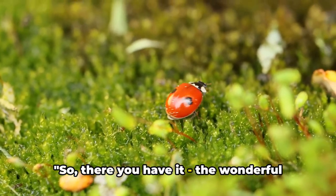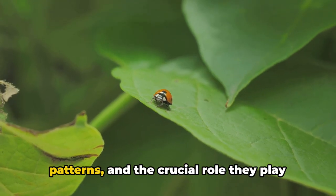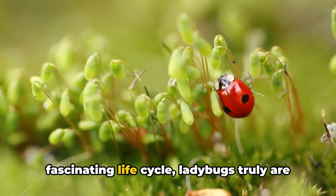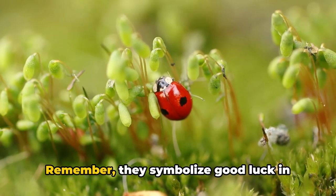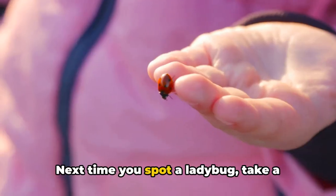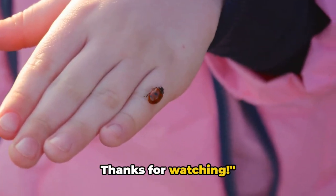So there you have it — the wonderful world of ladybugs. These tiny creatures are a marvel with their bright colors, patterns, and the crucial role they play in our ecosystem. From their diet of pesky aphids to their fascinating life cycle, ladybugs truly are a wonder. They symbolize good luck in many cultures and come in thousands of unique species. Next time you spot a ladybug, take a moment to appreciate this tiny but mighty beetle. Thanks for watching.